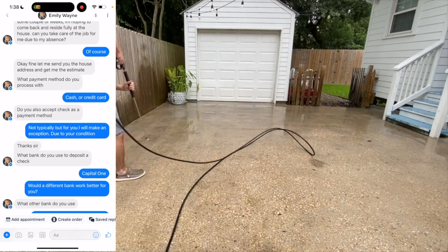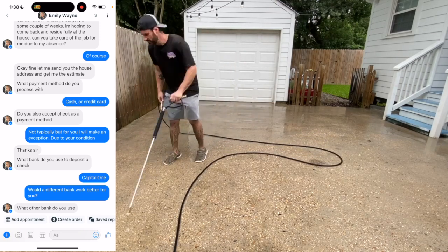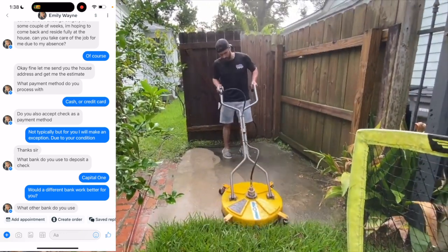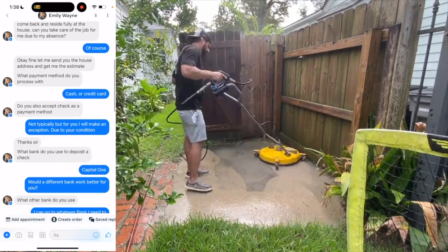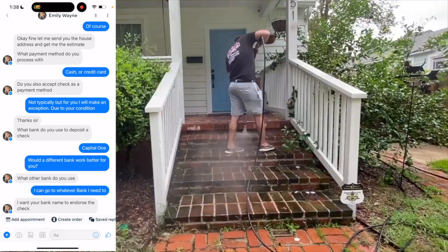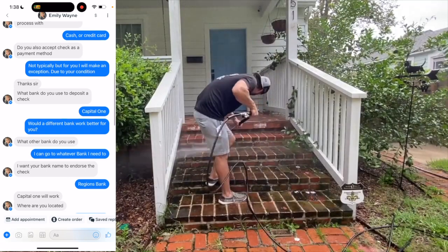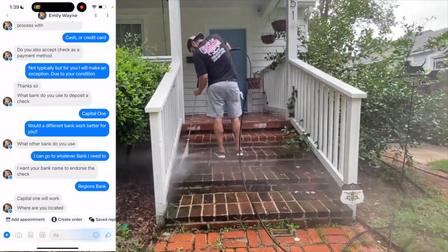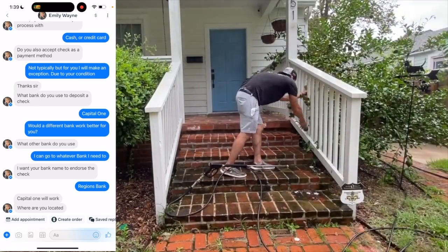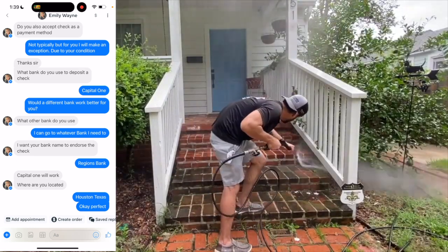Emily then asked, 'What bank do you use to deposit a check?' At this point, she doesn't even know the price — clear confirmation she's a scammer. I said 'Capital One, would a different bank work better for you?' She asked what other bank I use. I said I can go to whatever bank I need to. She responded, 'I want your bank name to endorse the check.' No real customer has ever asked me who I bank with. I said 'Regions Bank,' and she replied, 'Capital One will work better. Where are you located?' She'd already agreed to pay, discussed payment method, and now was asking my location — well after everything else was supposedly settled.